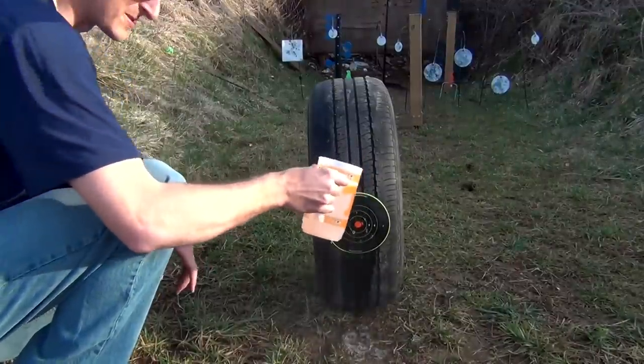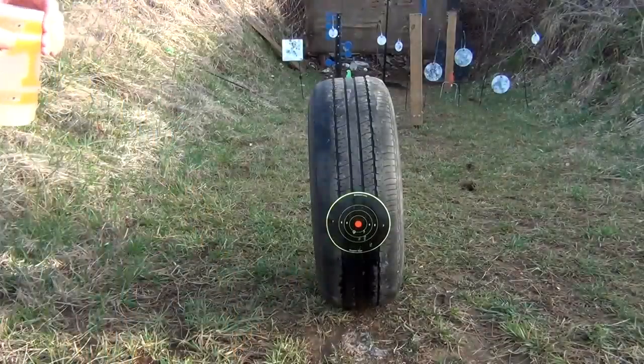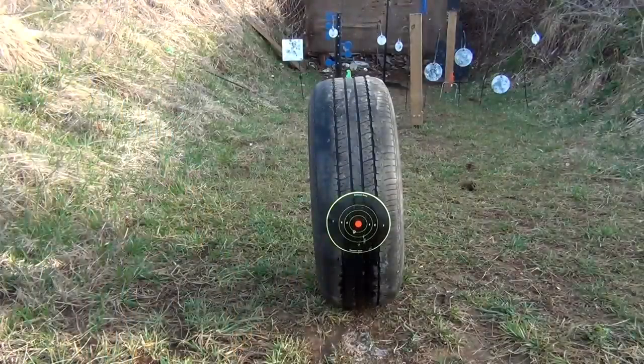You can see — about 80 pounds of pressure in this tire. That tire was no match for a 22 long rifle. I still got a little bit of air in it.